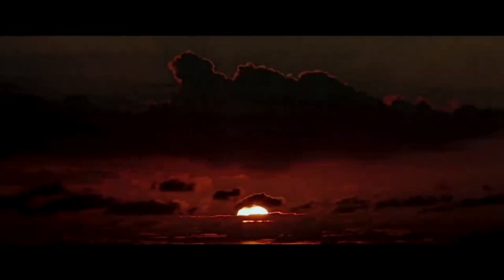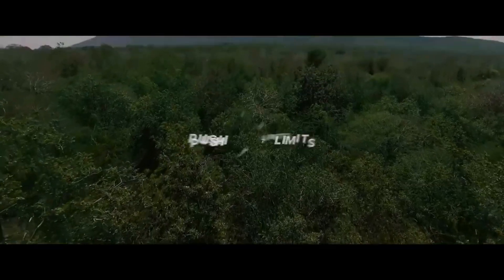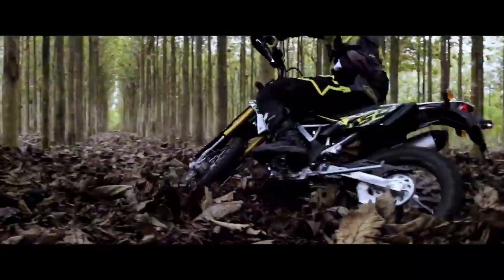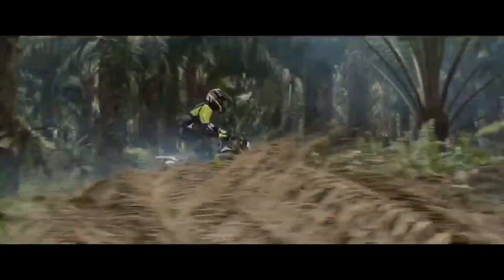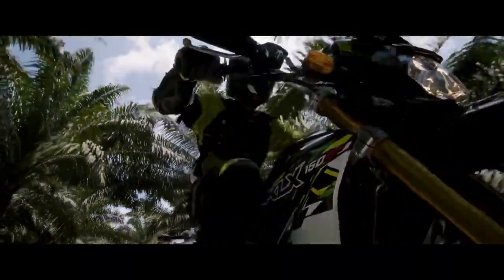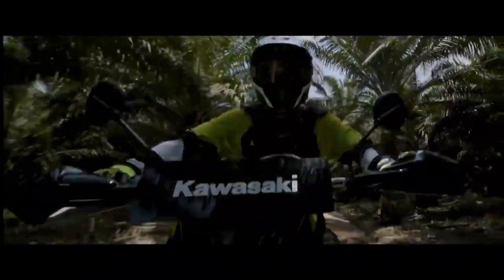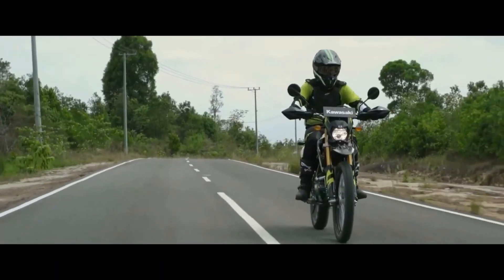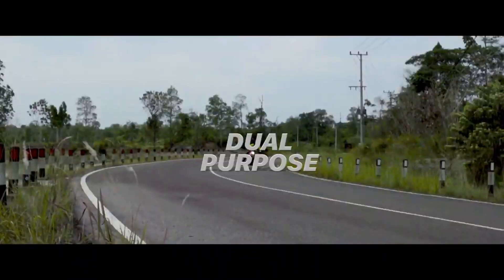Mẫu xe thứ 4 là Kawasaki KLX150. Mẫu xe này có thiết kế, dạng khung và giảm xóc giống với các mẫu cào cào chuyên nghiệp, tương tự như CRF150 hay WR155R. Ưu điểm của KLX là có trọng lượng nhẹ, chiều cao yên thấp, thích hợp với những bạn có thể hình thấp bé. Tuy nhiên, nhược điểm là KLX150 không có phun xăng điện tử và giá bán lên đến 79 triệu đồng, cao hơn CRF150 trong khi chất lượng và trang bị gần như không hơn, thậm chí còn thua thiệt so với CRF150.